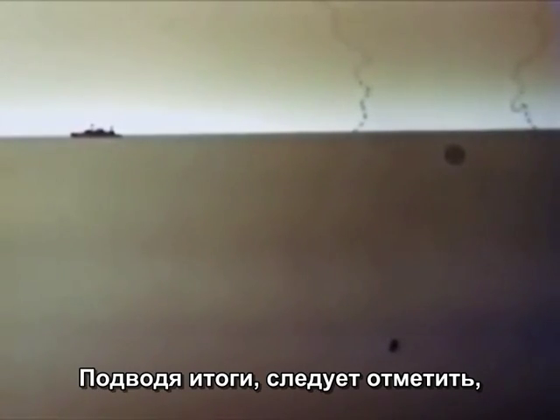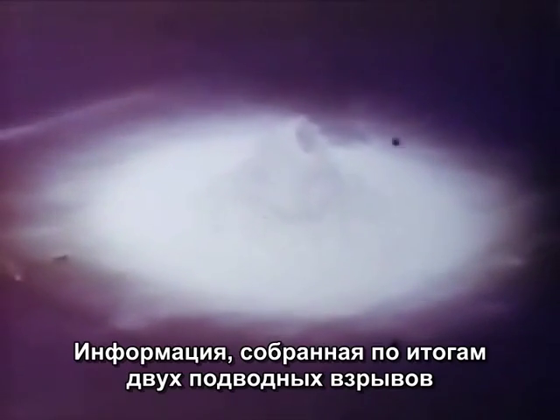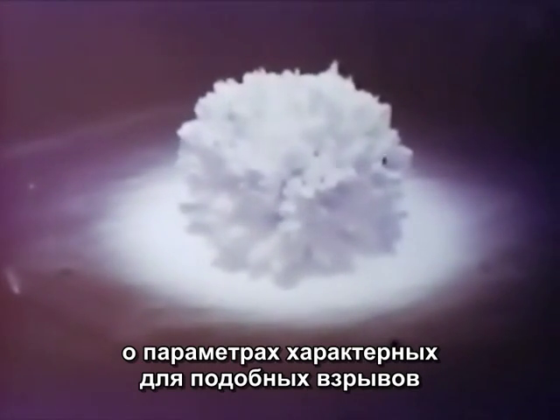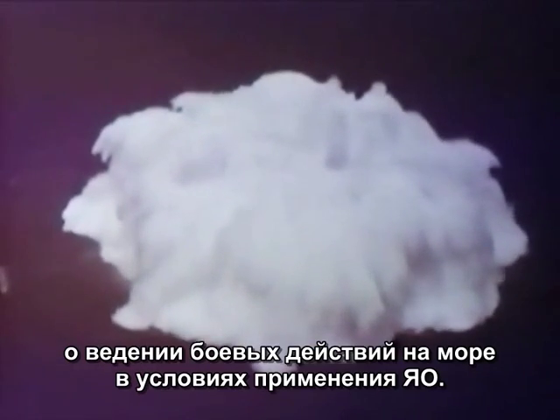In summing up, one conclusion towers over all the other underwater test findings on safe standoff ranges: under the conditions of these tests, radiation dangers dictate ship locations far beyond their hull and equipment shock limit capabilities. The two underwater shots on Operation Hardtack extended our knowledge of nuclear underwater blast, shock, and radiation effects. A great deal of information was gained which, upon completion of analysis, will help to provide answers to naval tactical problems.